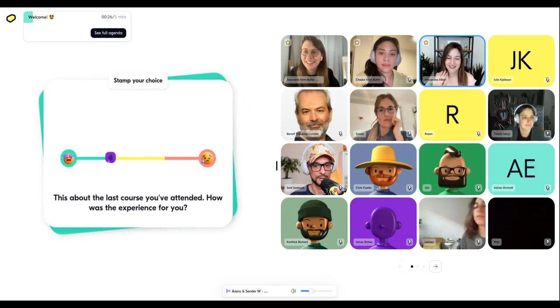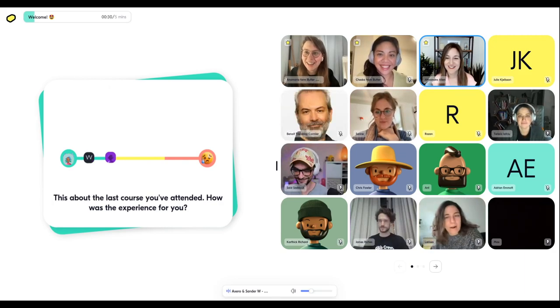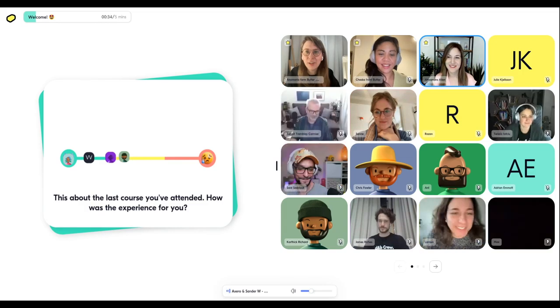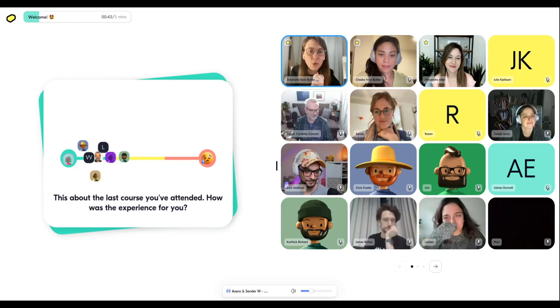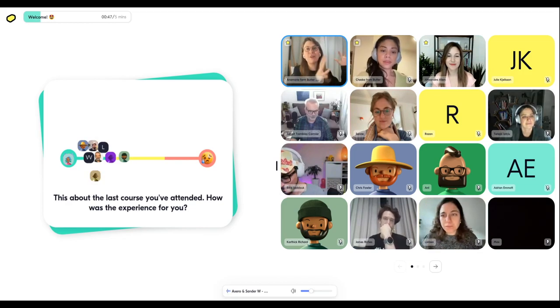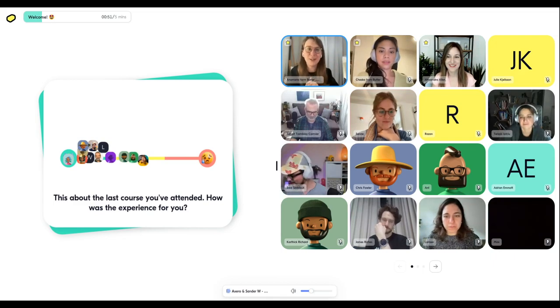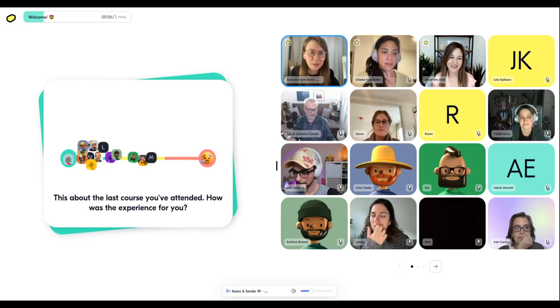Hey everyone, hello! Welcome, all friends and new faces. Think about the last course you've attended — how was the experience for you? Was it a 'woo-hoo, I loved it, it was so amazing,' or was it a bit of a struggle to get through? Let us know how that went.